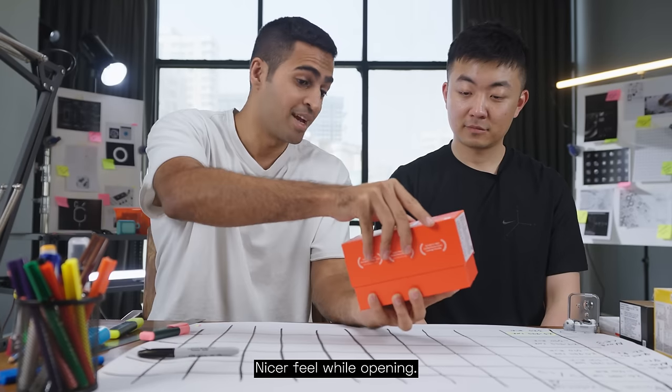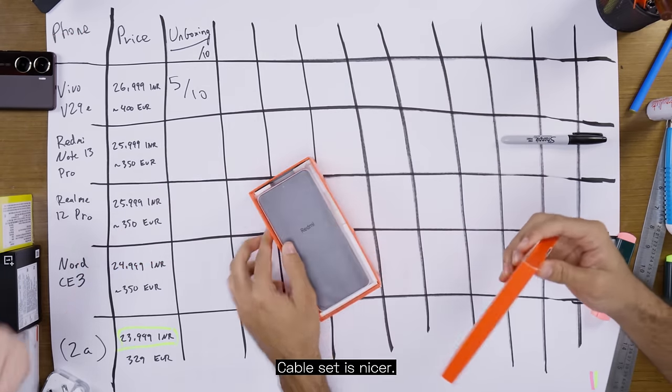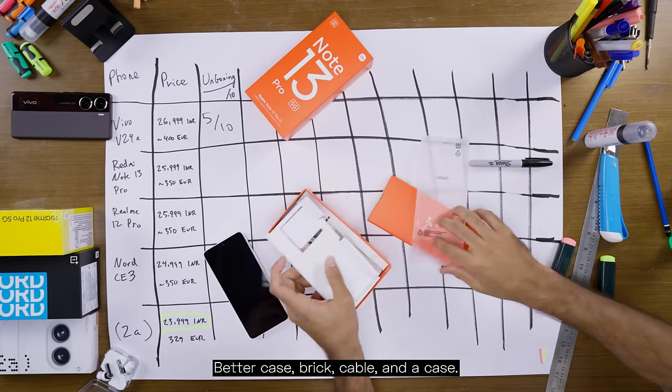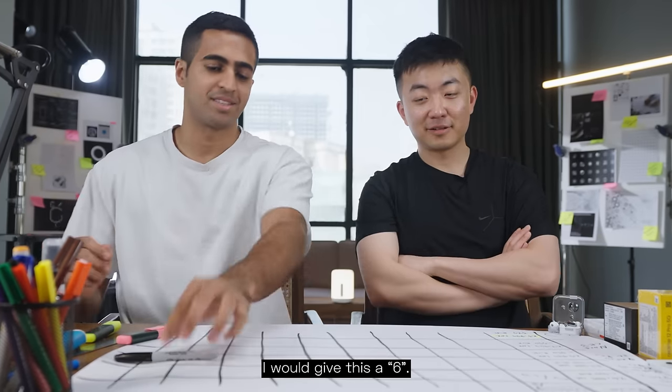Now the Redmi. Nicer feel opening — this already looks better. I like the pop of red. The cable set is nicer, easier to open. Better case, brick, cable, and a case. Significantly better unboxing experience. I would give this a 6.